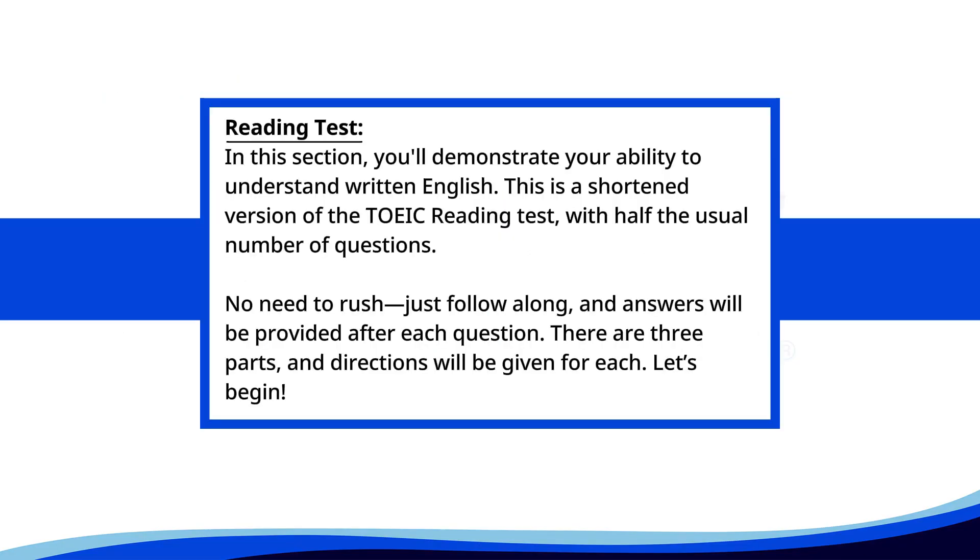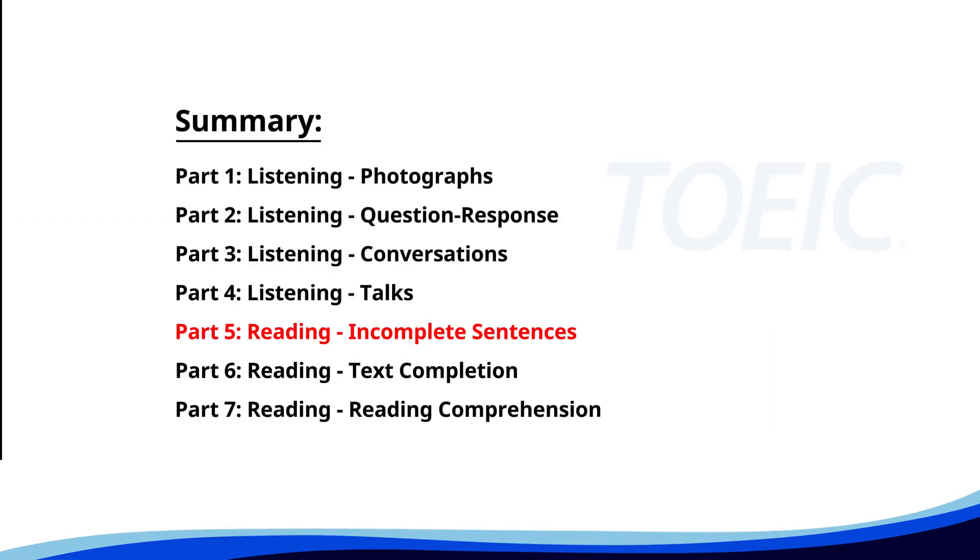Reading test. In this section, you'll demonstrate your ability to understand written English. This is a shortened version of the TOEIC reading test with half the usual number of questions. No need to rush. Just follow along and answers will be provided after each question. There are three parts and directions will be given for each. Let's begin. Time for the reading section. Let's start with Part 5: Incomplete Sentences. Fill in the blanks with the correct words.